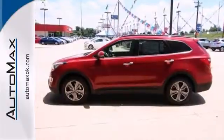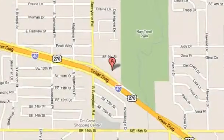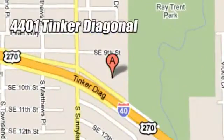Stop in and see us today. We work hard to serve our customers and to cultivate long-lasting relationships. Visit AutoMax Hyundai Dell City today at 4401 Tinker Diagonal in Dell City, Oklahoma.